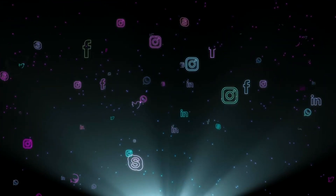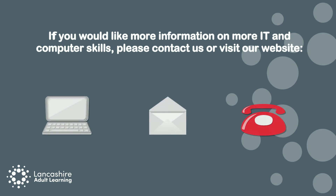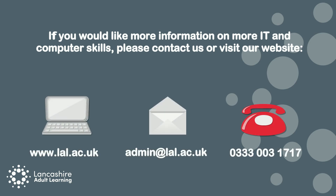Remember, stay safe. If you have any questions, please visit www.fema.gov.